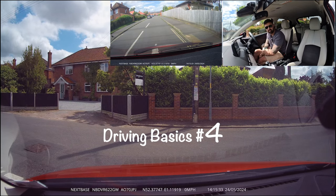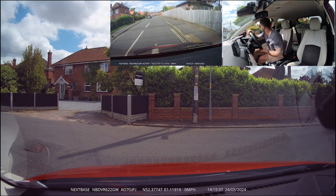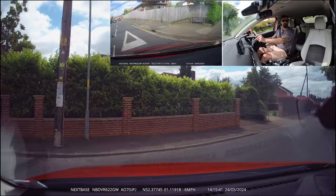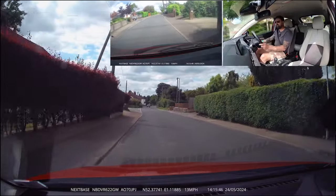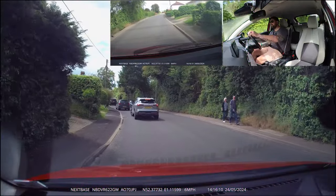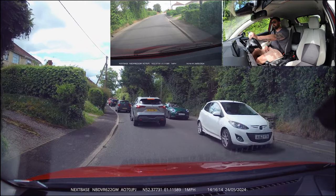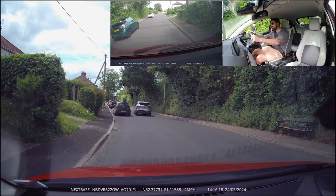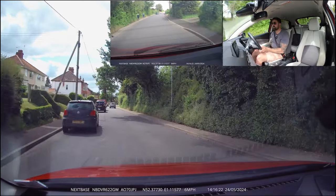I heard that car before I saw it. As per driving basics — the one about opening our windows when we can't see. Looking down ahead, there's a nice big line of parked cars and I am going to lose my view. So when I go out, I am going to make sure I am giving a door's width of space.